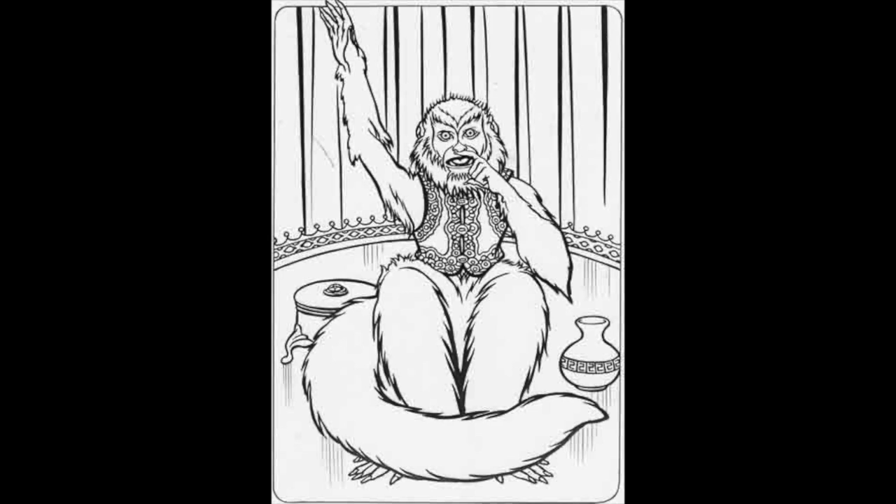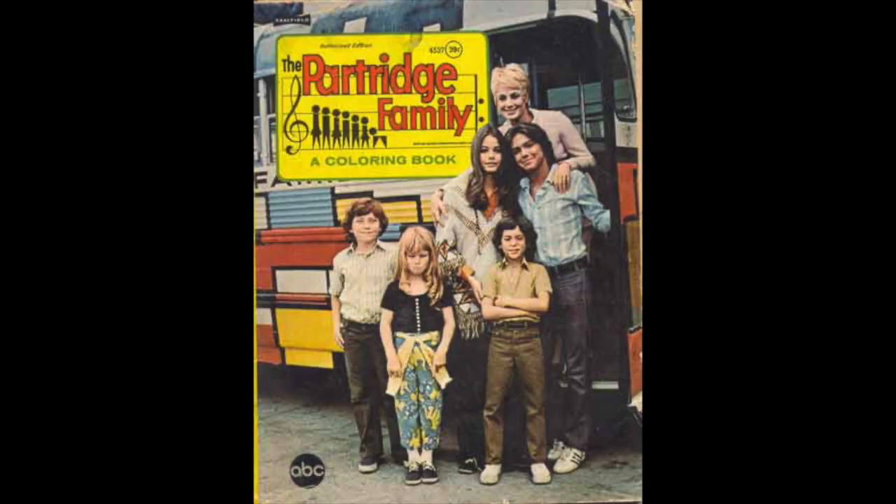Growing up in the 70s there were two camps — you either liked The Brady Bunch or The Partridge Family. For me it was The Brady Bunch, but let's talk about The Partridge Family, which I honestly almost never saw on TV. The Brady Bunch was always on reruns on TBS throughout the 70s and 80s, but The Partridge Family I rarely saw. Let's look at The Partridge Family coloring book — you're going to need an extra box of crayons just to color Danny Bonaduce's hair.